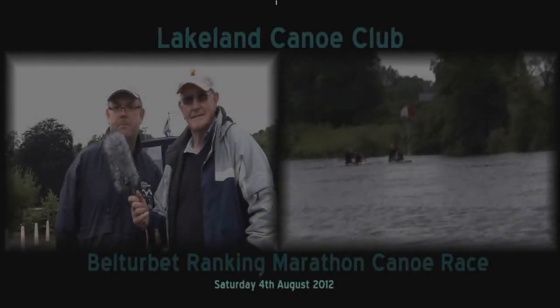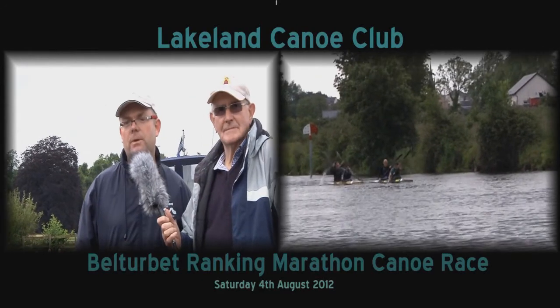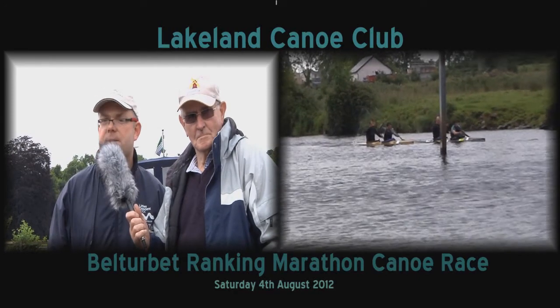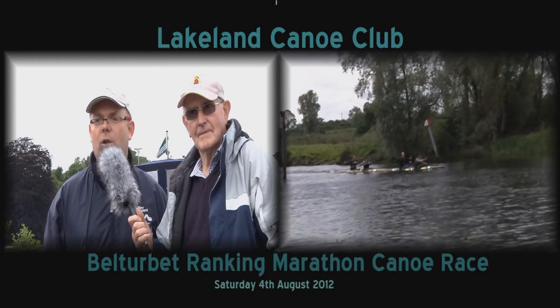We're here at Belturbut at the town jetty, and it's the inaugural Lakeland Canoe Club Belturbut Marathon race, ranking race. It's the first time in about 20 years that the club has run this race, so it's great to see it starting again after a long gap.